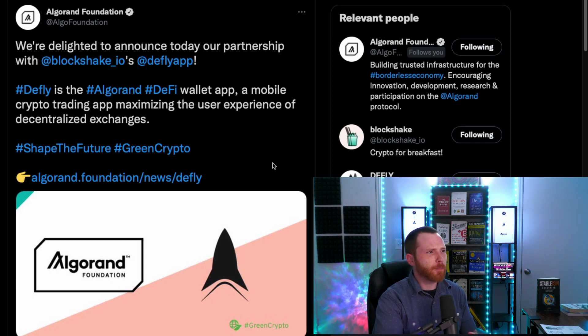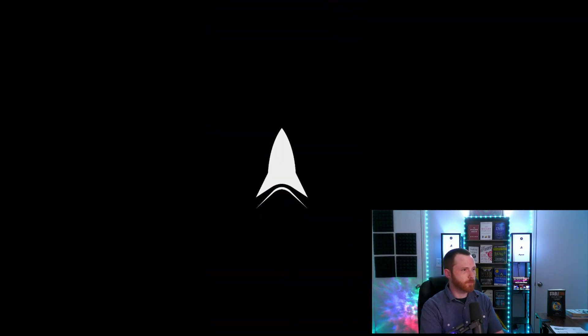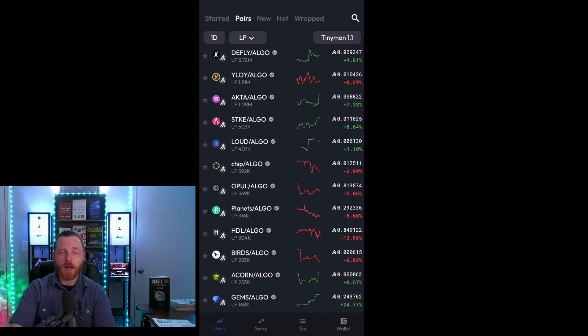D-Fly is the Algorand DeFi wallet app, a mobile crypto trading app maximizing the user experience of decentralized exchanges. Now let's dive right into the app and test it out. When you first get the app, one of the first things you need to do is import your wallet using the 25-word seed phrase. D-Fly advises creating a new wallet specifically for trading rather than importing your most important wallet. Once you import your wallet, make sure it has funds. I have a little bit of Yieldly and Algo to play around with.